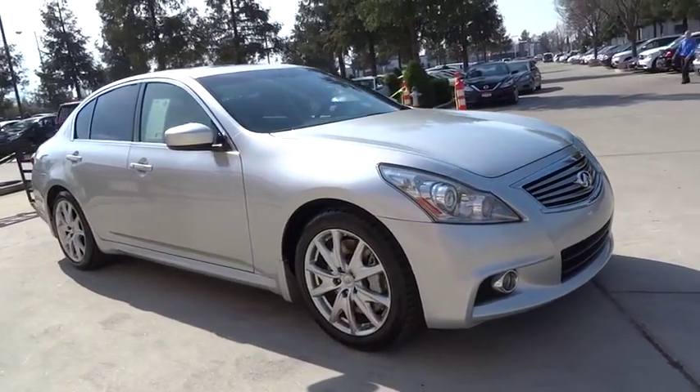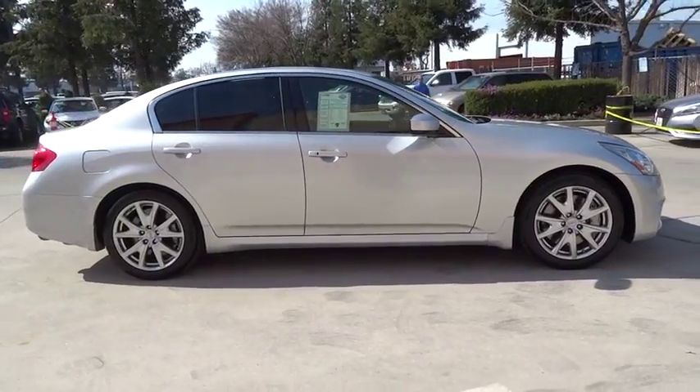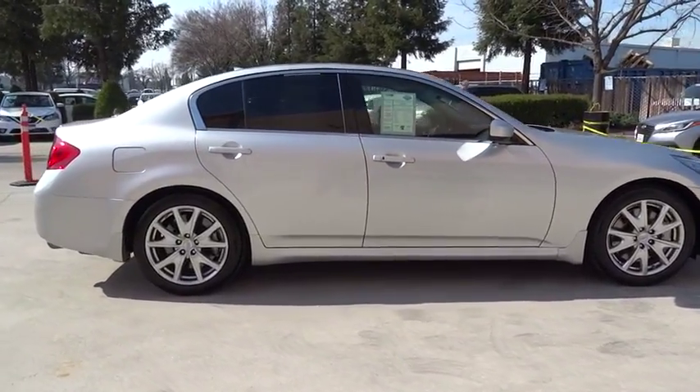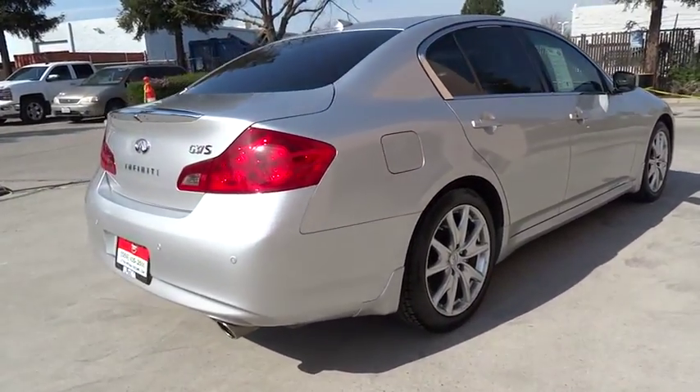The 2010 Infiniti G37. A deeper level of performance, a new level of exhilaration. The car is blistering quick, yet returns 21 mpg overall.